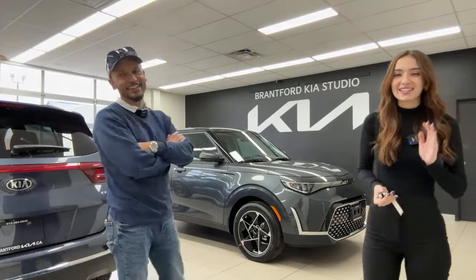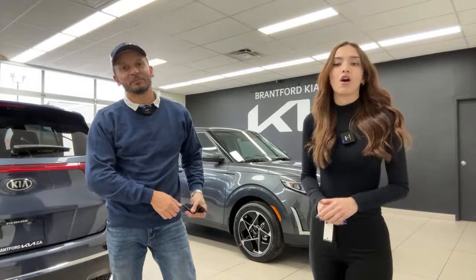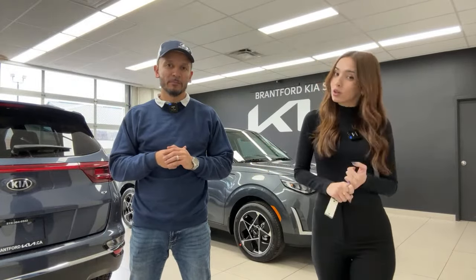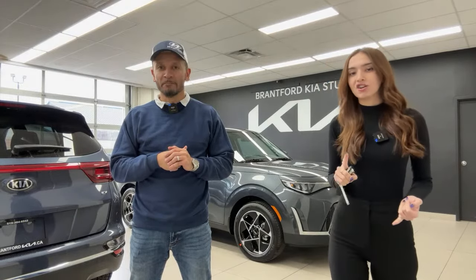This one is the EX Plus trim level, which is absolutely the top seller here in Canada. This vehicle offers great features — comfort features like heated seats and heated steering wheel, wireless Apple CarPlay and Android Auto, and a whole lot more. We're going to break down everything in today's video. It's going to be a full walkthrough of the interior and the exterior.